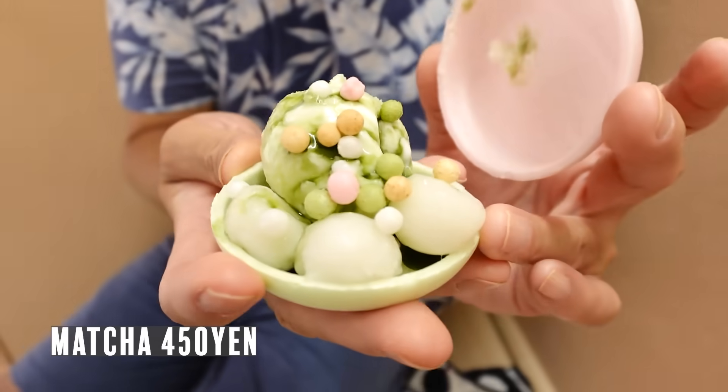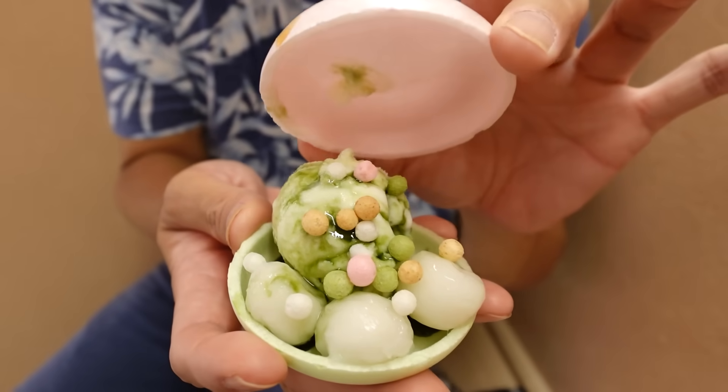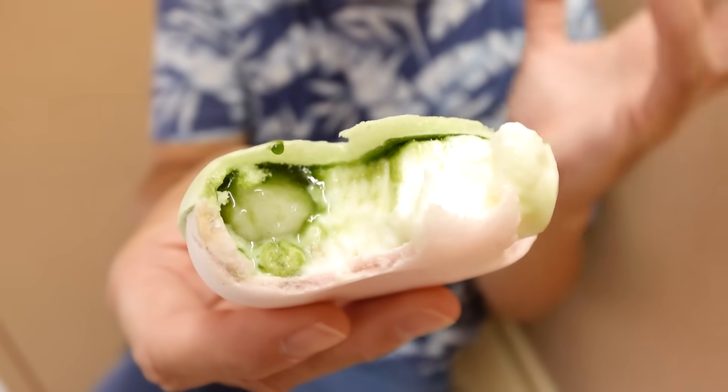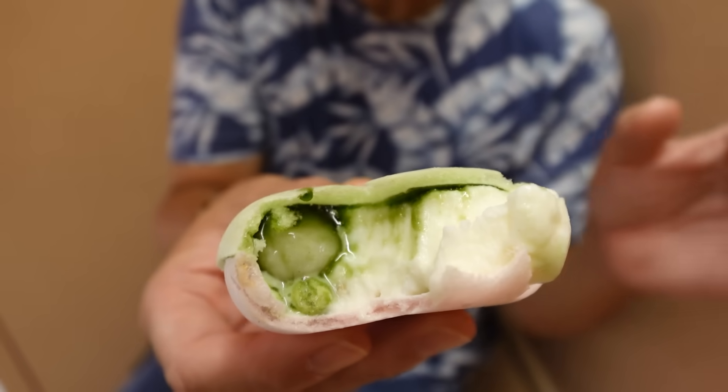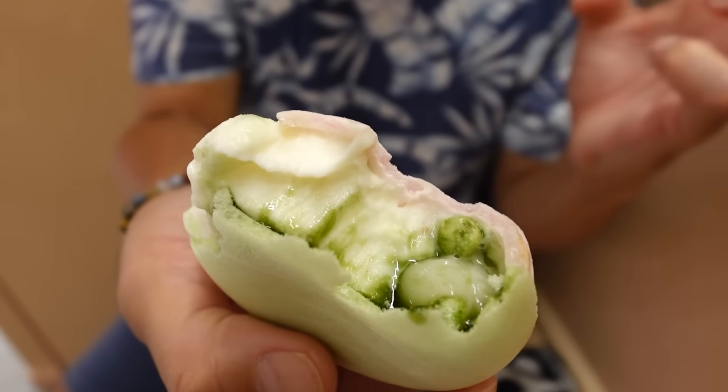So this is the matcha one. Once again, this one has three pieces of dango mochi, ice cream, arare on top, and this wafer which is made by pounding rice. Itadakimasu. The ice cream is super refreshing — it's milky but not overly rich, so it's perfect for this hot summer. Look at all that matcha sauce inside. Super nice matcha flavor, perfectly sweetened, and the mochi is squishy and bouncy.